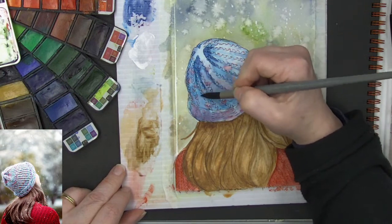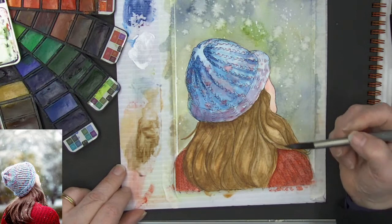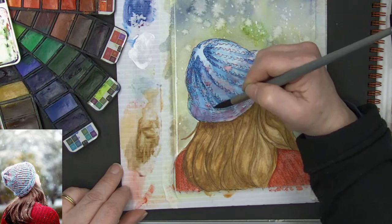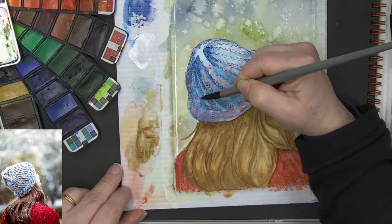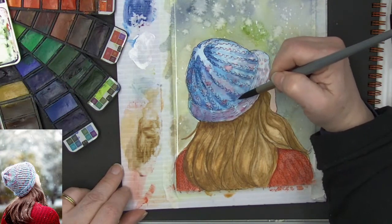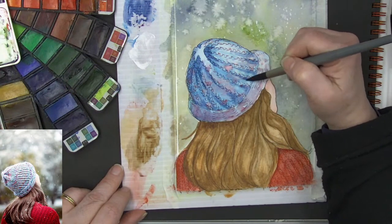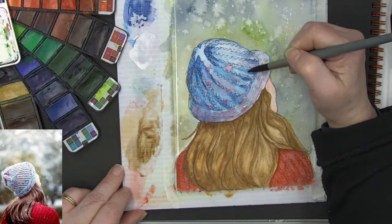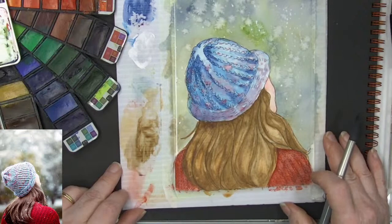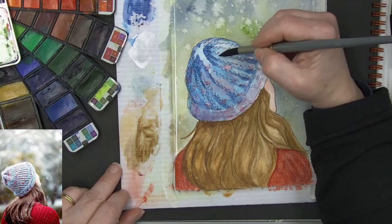Bring a little bit of that coming down. See how it's starting to feel like there's a bit of a head inside that hat — there's some shape, there's some form. Put a little bit more shadow right down here. Oh, isn't that pretty? That's coming together so nicely.